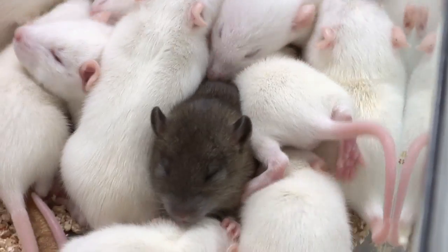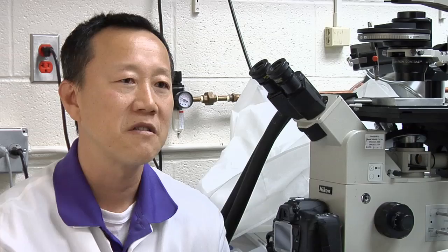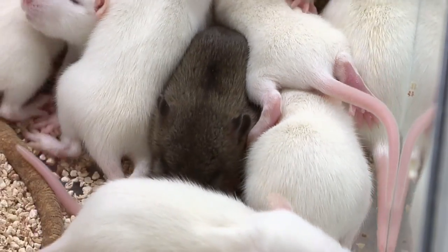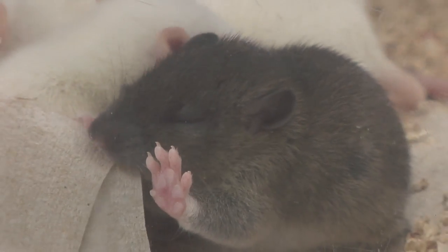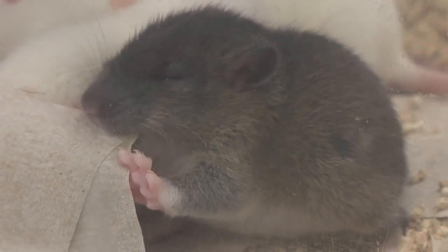Similar methods were developed with mice over 30 years ago, but the technique has been more elusive with rats. And so there's tons of mouse models of human disease, but the mouse is not perfect. Lots of research goes a lot better in rats due to their size and their better similarity to human physiology. So if we can produce rats that have these modifications, we can answer questions that can't be asked in the mouse.